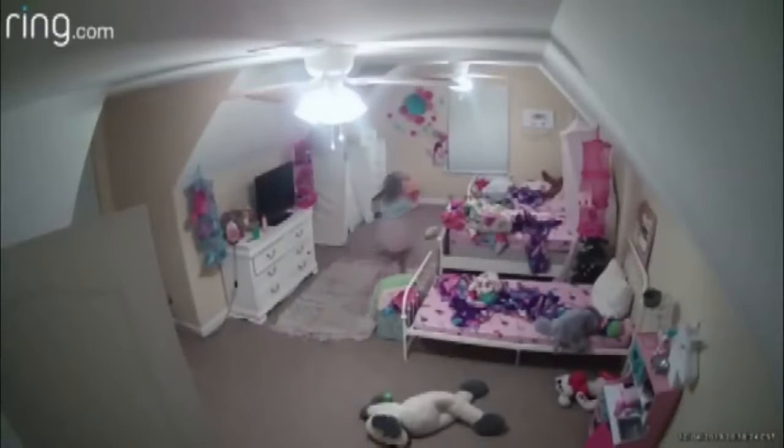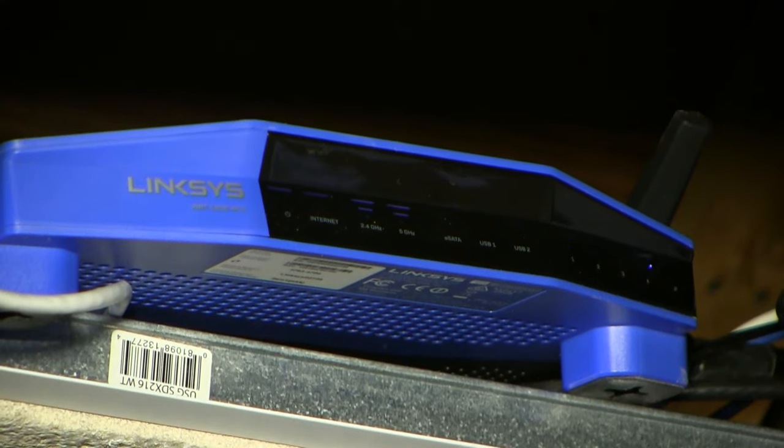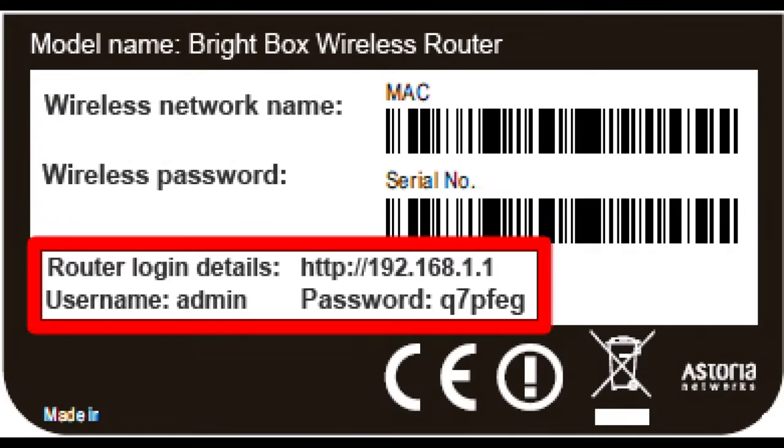By hacking into their Wi-Fi router with the username and password. Many routers are sold with a default username and password. Lots of times it's 'admin' and numbers, or just the word 'password.'